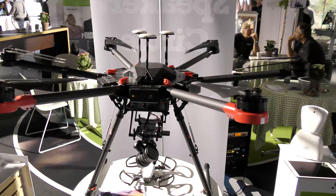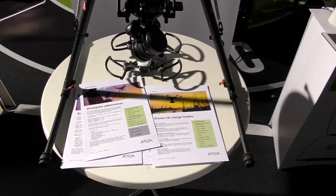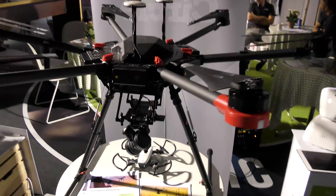Just another drone. We actually need a drone certificate here in Denmark now, so that's what they're covering at this stand.